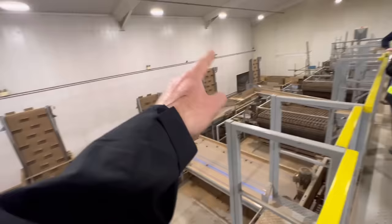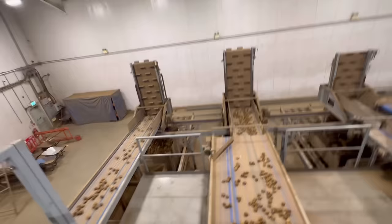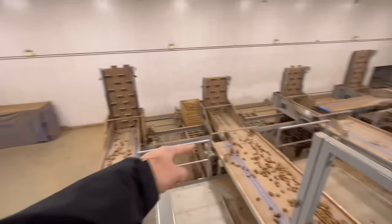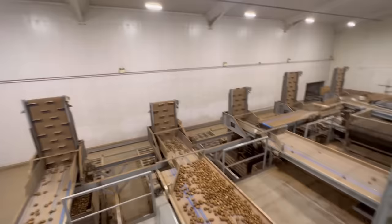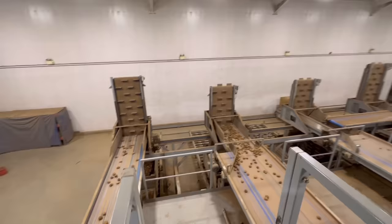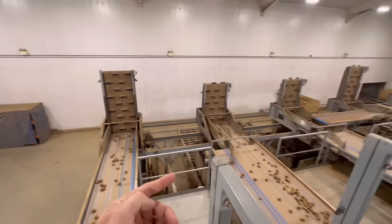Once the box is full, a little trolley takes it off and it starts filling the next box. It zooms off on the conveyor. The conveyor drops down like a lift taking the potatoes to the bottom of the box so they don't bruise, and as the box fills up, the elevator rises.